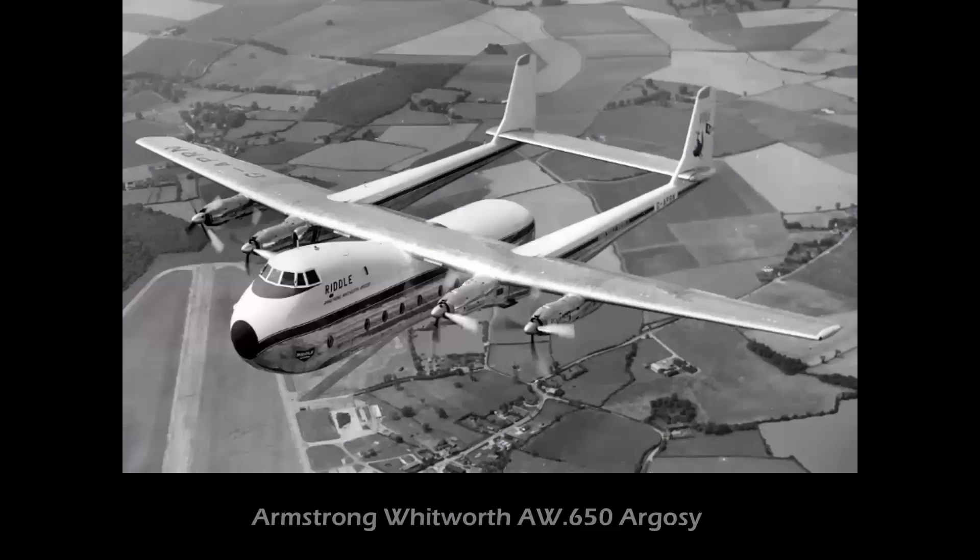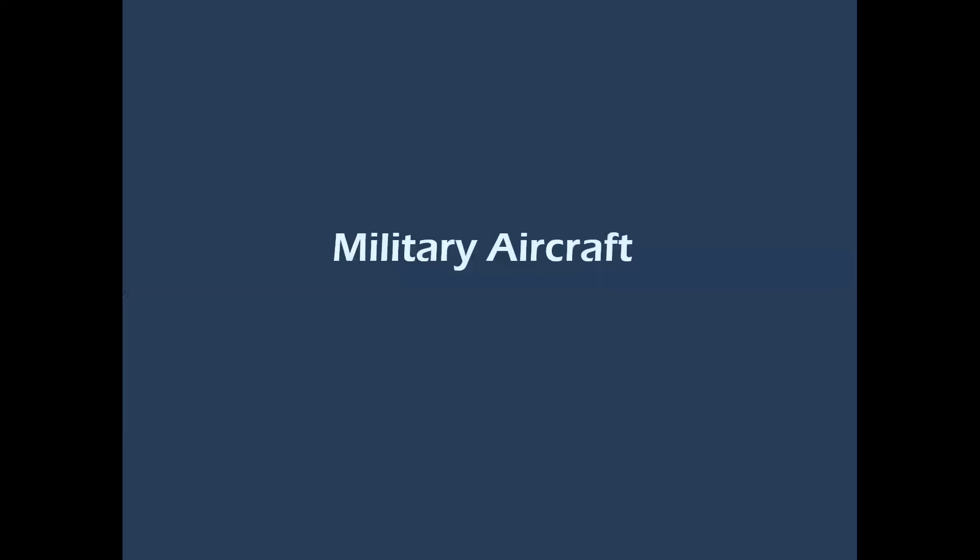Another four-engine Dart-powered aircraft is the Armstrong Whitworth Argosy, a general-purpose turboprop transport for both military and commercial operations. Designed mainly as a freighter, the Argosy was also offered with a convertible cabin for carrying both freight and passengers, and could carry up to 80 passengers with comparable performance to the Viscount.